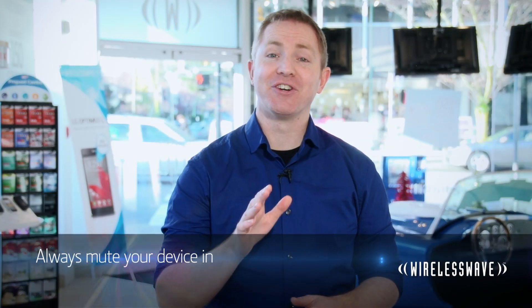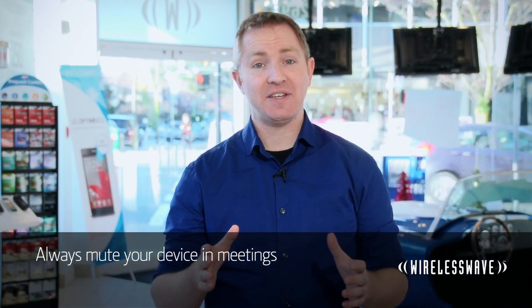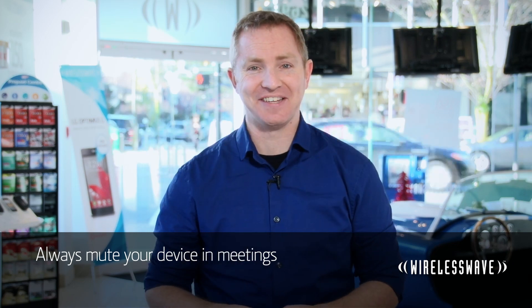If you keep those tips in mind, bringing your phone to work won't be an issue. You can be more productive, stay in touch, and do it all on a phone or tablet that you love. So here's a final tip: mute your device in meetings. I'm not saying you'll be tempted to play Angry Birds, but just in case. I'm Graham for Wireless Wave TV — don't forget to subscribe to our channel. We'll see you next time.